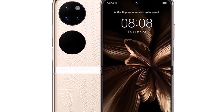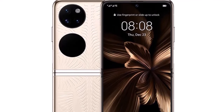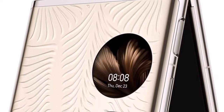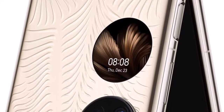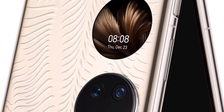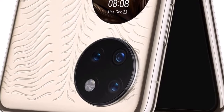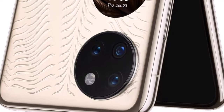It runs Android-based EMUI 12 globally, and comes with a 40MP main, 13MP ultrawide, and 32MP additional lens. There is a 10.7MP selfie camera, while the foldable packs a 4,000mAh battery with 40W supercharged wired fast charging support.